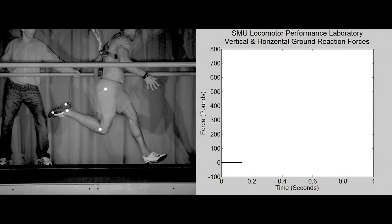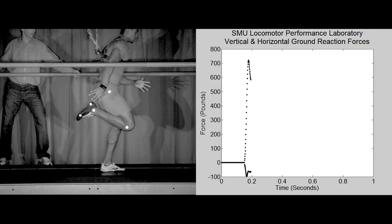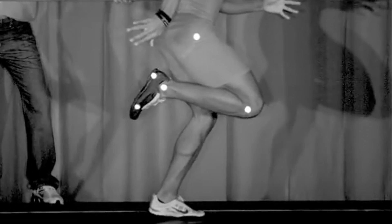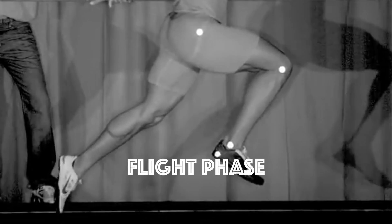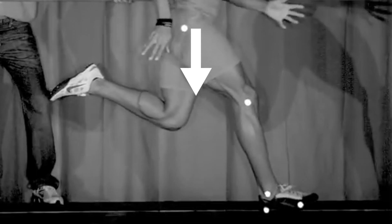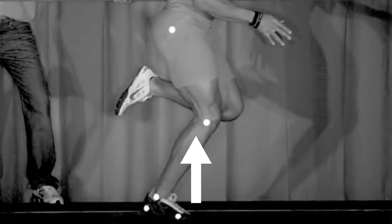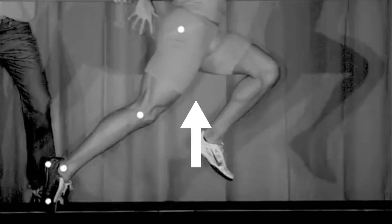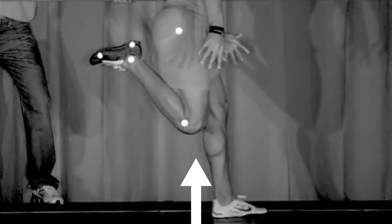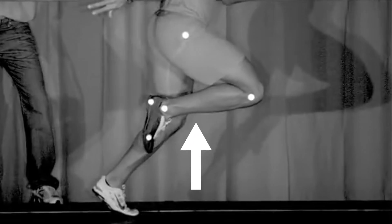It's the same thing while sprinting — you must generate vertical force to keep yourself upright. However, sprinting is different in that it has a flight phase where you have neither foot on the ground. During the flight phase, gravity accelerates you downwards. When you hit the ground again, you have to re-accelerate yourself back up. Every stride in a sprint is therefore like a little vertical jump to balance out the downward acceleration from gravity.